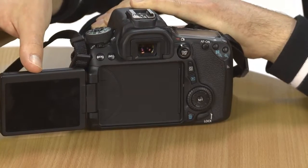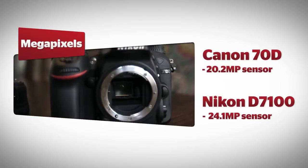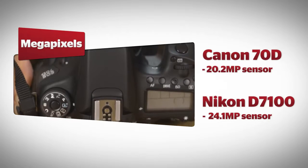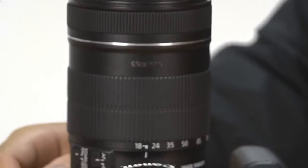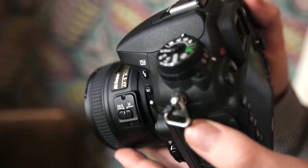On a pure megapixel count, Nikon's D7100 trumps the Canon EOS 70D. It has a 24.1 megapixel count compared to the 20.2 megapixel total offered by the EOS 70D's APS-C sensor. Of course, more megapixels don't necessarily make for better photos, so we'll have to wait until testing to see how the cameras perform in general.